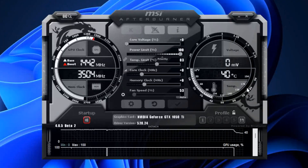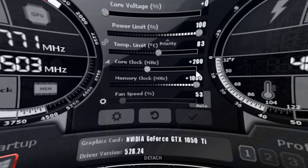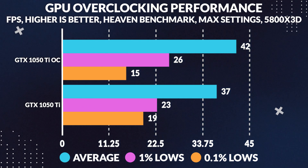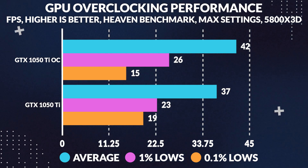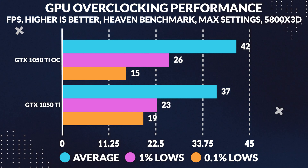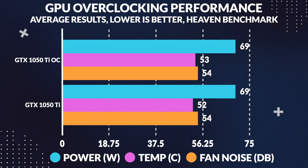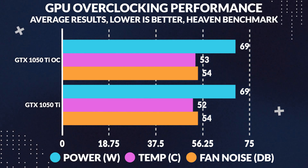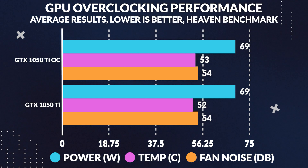For overclocking, we were able to boost the core clock by 200MHz and the memory by 1000MHz, while not being able to increase the power limit. After running the Heaven benchmark before and after overclocking, the average frames increased by 13%. While not as high as hoped, it's still a decent improvement. The GTX 1050 Ti does not have any supplementary power connections, which may have limited its overclocking potential. Impressively, it achieved this overclock without significantly increasing power draw, core temperature, or fan noise, though the card may have been power limited, preventing it from reaching its full potential.